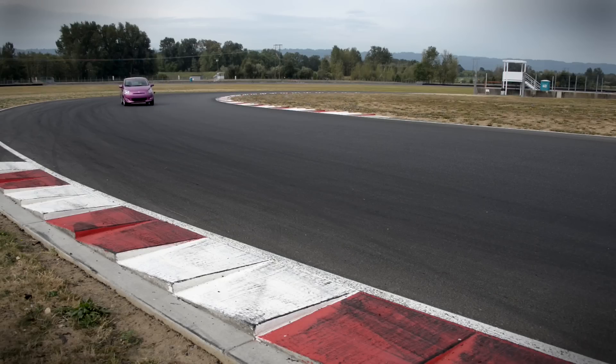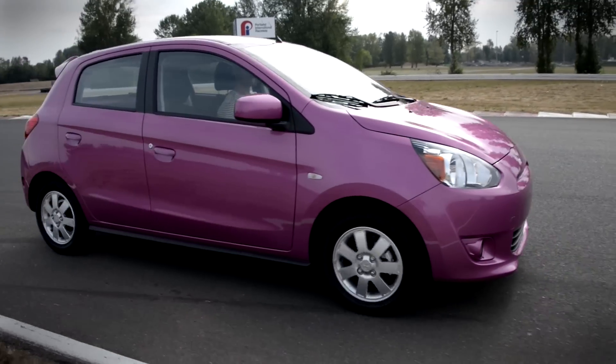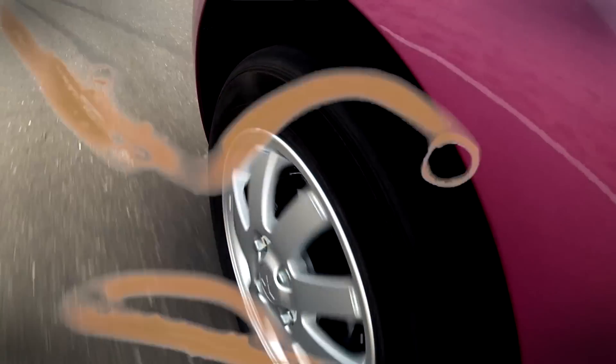Go, bees! The 1.2-liter three-cylinder under the hood only makes 77 ponies. What it lacks in pure power, however, it easily makes up for with noise and vibrations. And can you really put a price on that?